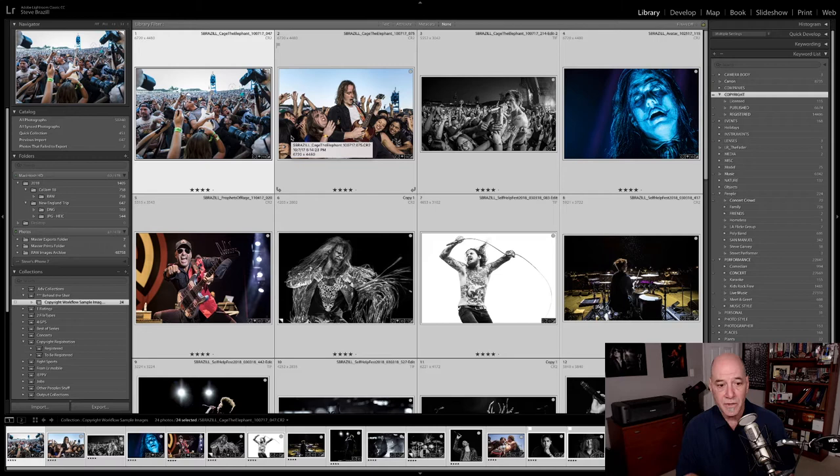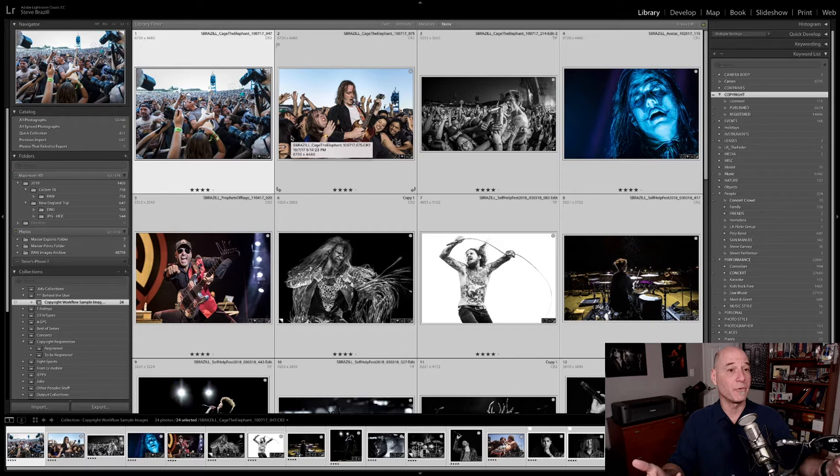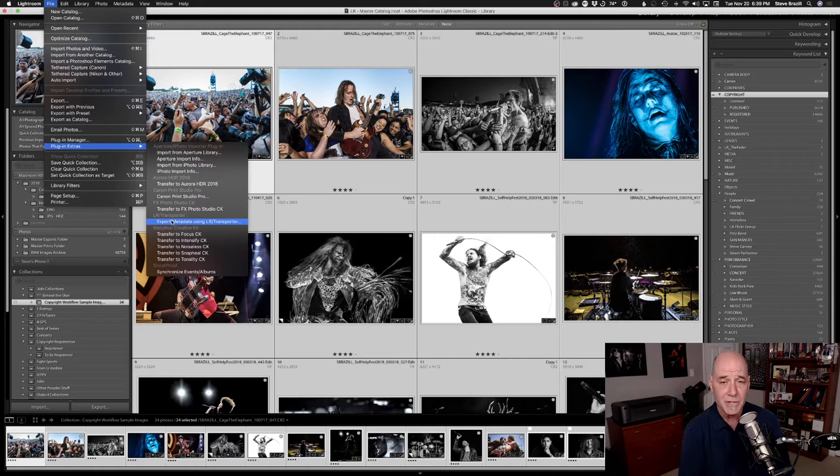The other thing you need to send is a list of your images — the title of the image if they have a unique title, and the file name. Keep in mind those can be different. For registration purposes I've been told you're better off having descriptive titles like 'Dave Grohl with a blue guitar at Cal Jam' — but if you're registering 750 images, that takes too long. The Copyright Office does say you need a title and a file name but they can be the same, so you can use your file name as the title. To generate this list, you need the LR Transporter plugin. It shows up under Plugin Extras in Lightroom and is donationware — it lets you export metadata from your images as a text file, and it is fantastic.